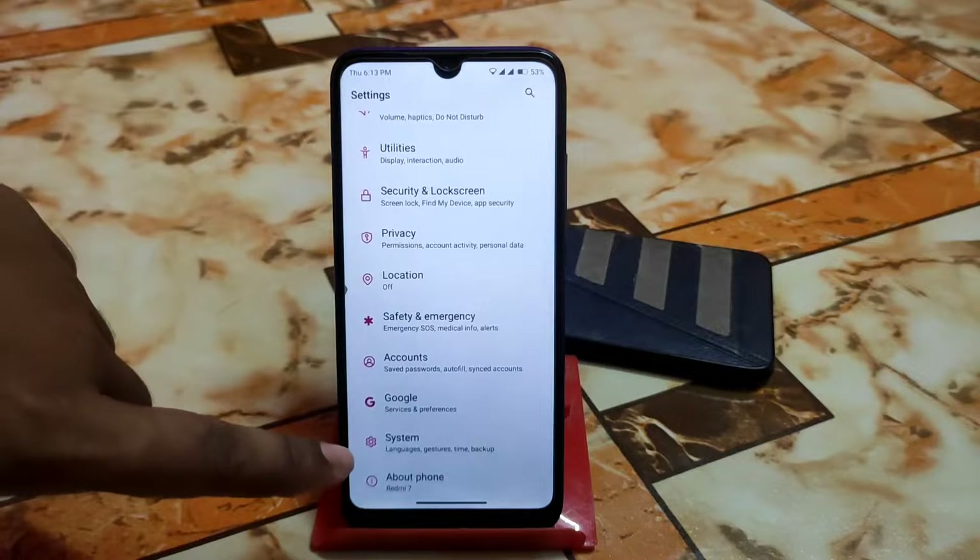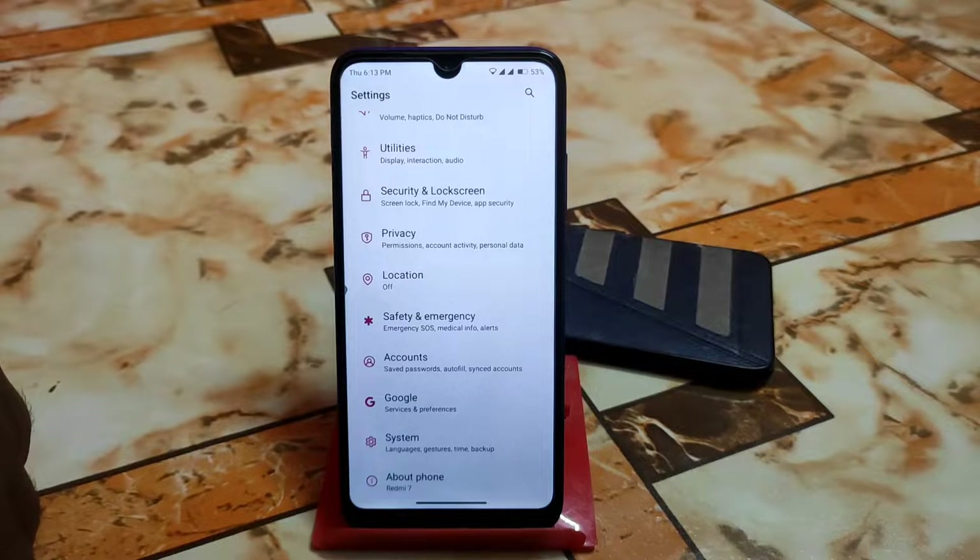You will get better performance and gaming experience because this is CherishOS, which always comes with high FPS unlocked and Google storage unlocked.